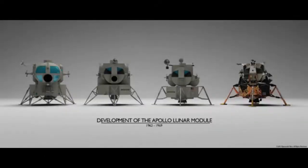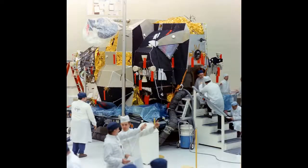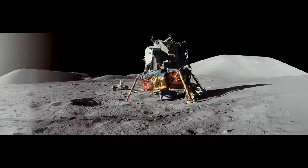As the engineers thought more about the environment the LEM would actually be flying in, the design evolved with weight being the biggest issue. The end result was something that no one had seen before — a spacecraft that was 100% a creature of the environment it operated in. Angular and tissue paper thin in places, the LEM was perfectly designed for the job it had to do.